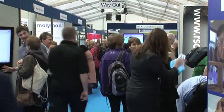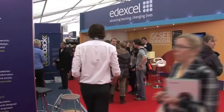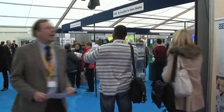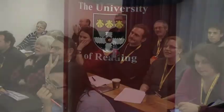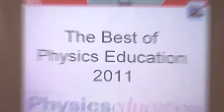The Association for Science Education has been supporting teachers and science educators since 1900. Around 3,000 delegates have come here to the University of Reading for the ASE's annual conference. Over three days they will explore the latest creative ideas in science education, particularly through simple demonstrations and collaborative workshops.